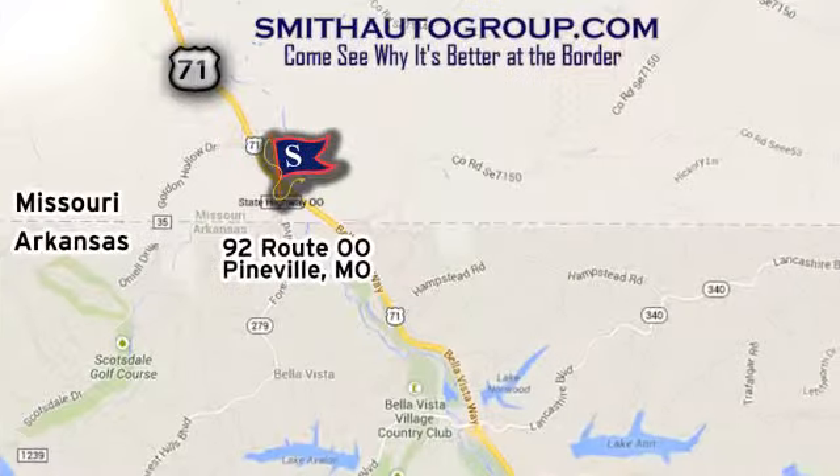We're conveniently located at 92 Route 00 in Pineville, Missouri. Online at smithautogroup.com.